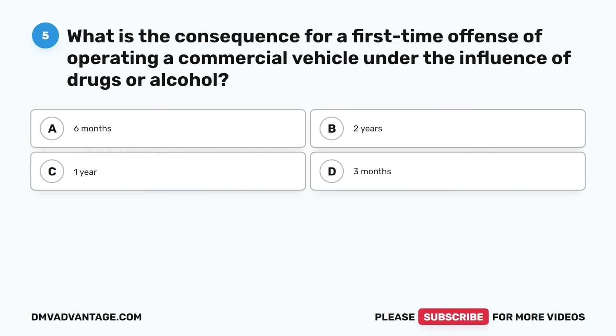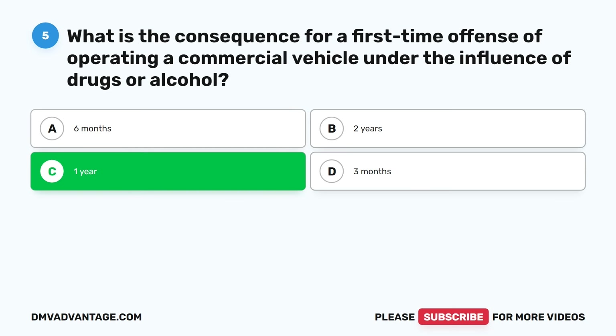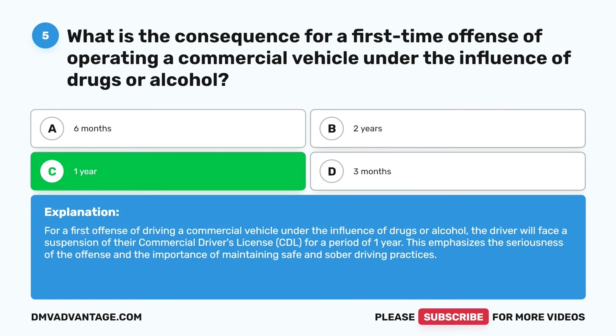Question five. What is the consequence for a first-time offense of operating a commercial vehicle under the influence of drugs or alcohol? A. Six months. B. Two years. C. One year. D. Three months. The correct answer is C. One year. For a first offense of driving a commercial vehicle under the influence of drugs or alcohol, the driver will face a suspension of their commercial driver's license (CDL) for a period of one year. This emphasizes the seriousness of the offense and the importance of maintaining safe and sober driving practices.